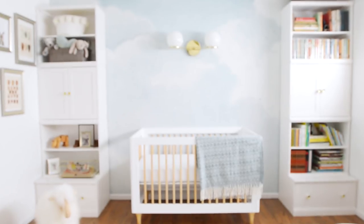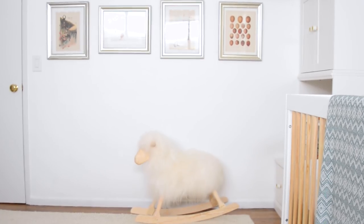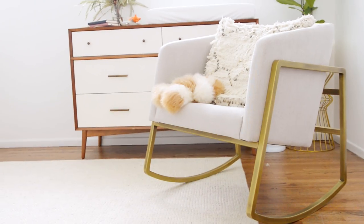Hey guys, Claire here and I am very pregnant and we are in the new nursery. This was originally the guest bedroom that we then had to convert into the baby room. The baby isn't even going to sleep here for at least the first two months because we're just going to have a Snoo in our bedroom. But for when he is ready to be on his own, we have this lovely room. It also really helped me get mentally prepared for the idea of a baby.